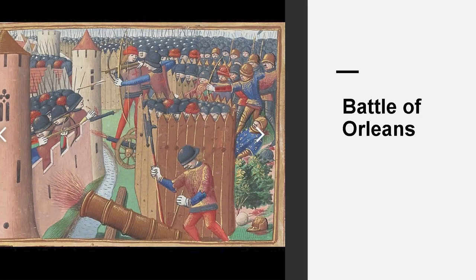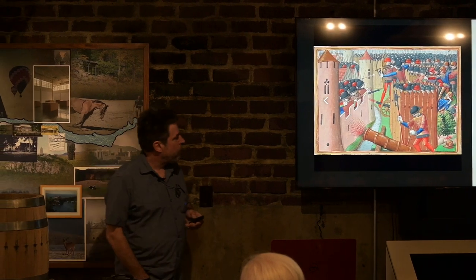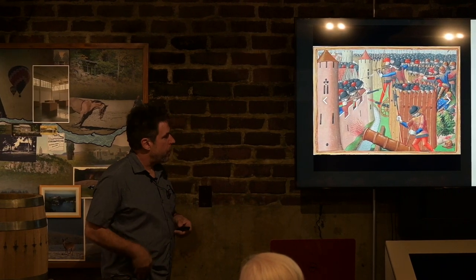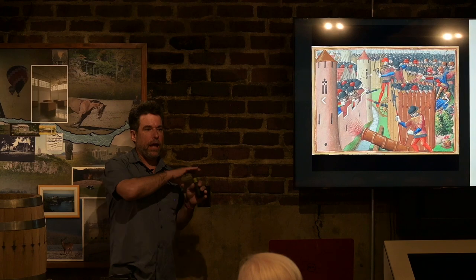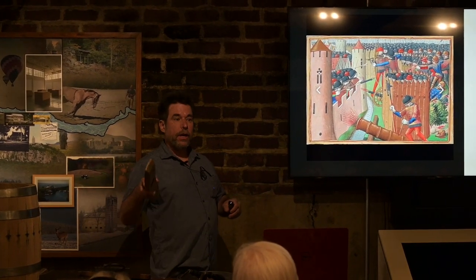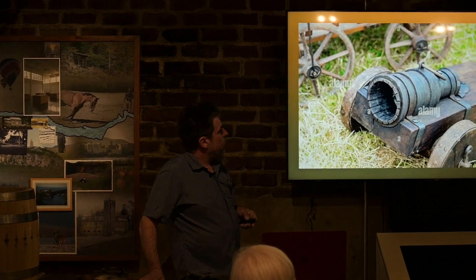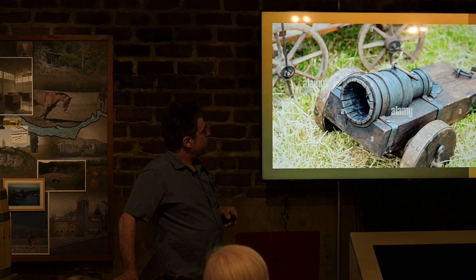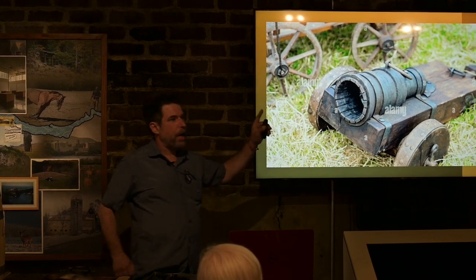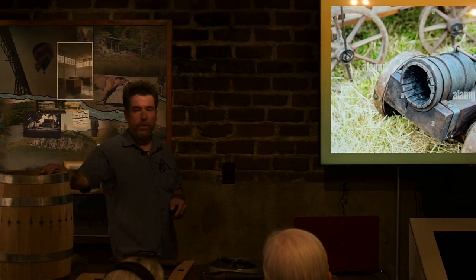This is the Battle of Orleans, about the 14th century. This depiction is the first time we see a cannon being used in warfare. The metallurgy at the time did not allow them to cast metal pipes, so they would use metal staves and line the outside with steel — these are called bomb-basts. You can see the staves here. We still use that as the 'barrel of a gun' — that's where that term comes from.